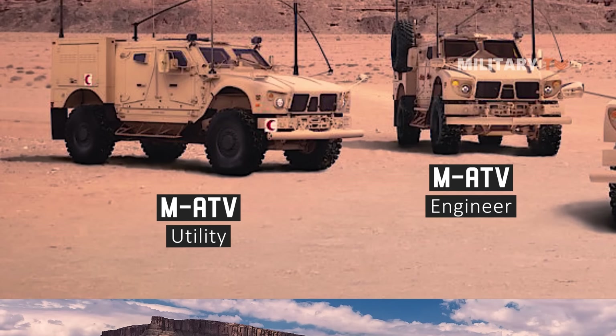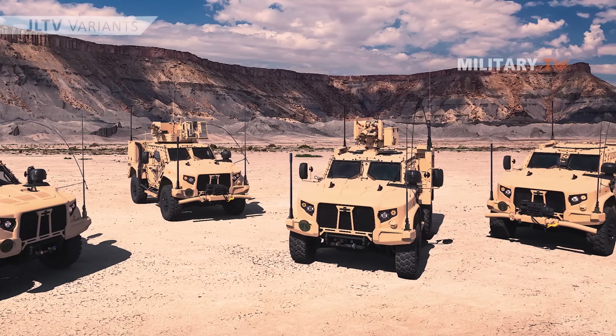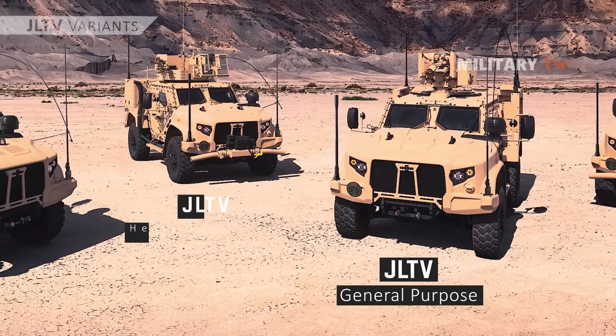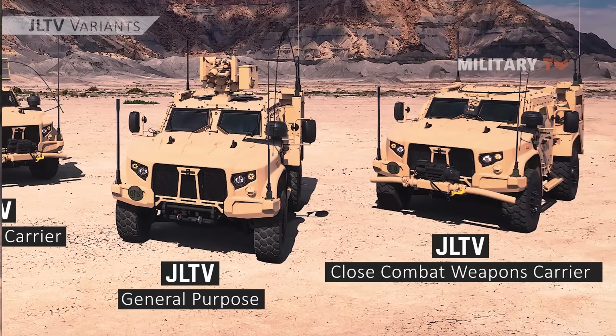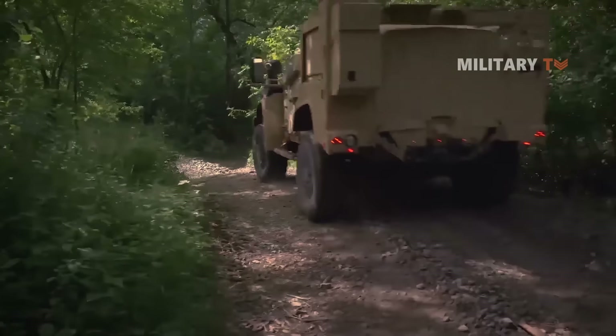Meanwhile, the JLTV also has several variants, which includes four different vehicles. The four vehicles from the JLTV family are General Purpose, Heavy Gun Carrier, Utility, and Close Combat Weapons Carrier, with the primary purpose of helping soldiers to get to the shore in the least possible time.